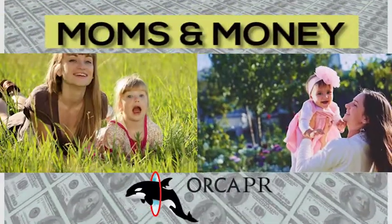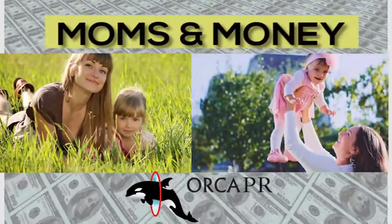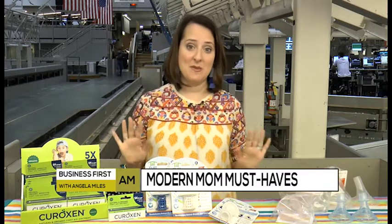Time now for our new segment, Moms and Money. Hi, I'm Michelle Hirschfield, and I'm here today with your Moms and Money moment. Today we're talking mommy must-haves.